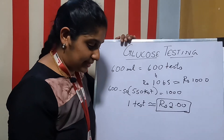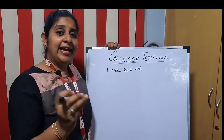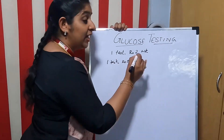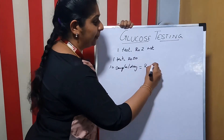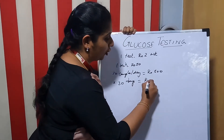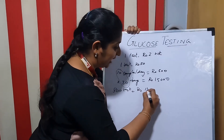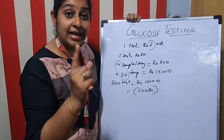Now we know that one test has a working cost of around 2 rupees. Across India, the MRP of each glucose test is 50 rupees. So one test equals 50 rupees revenue. Suppose you are getting 10 samples per day — that means you earn 500 rupees per day. Getting 10 samples for 30 days continuously means you earn 15,000 rupees, and your working cost is 300 tests at 2 rupees each.